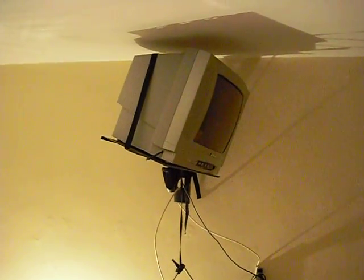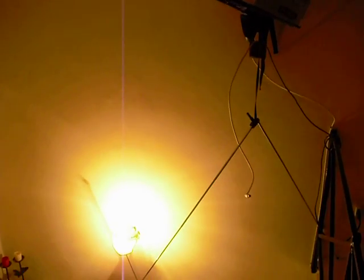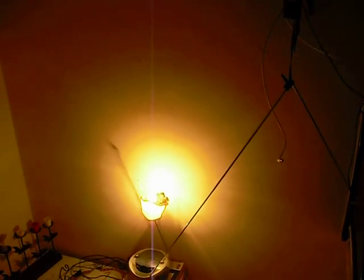So rather romantic. A very interesting construction for the television — suspended from the roof, and then it's got these antennae reaching downward.